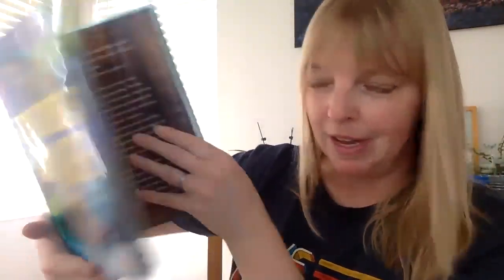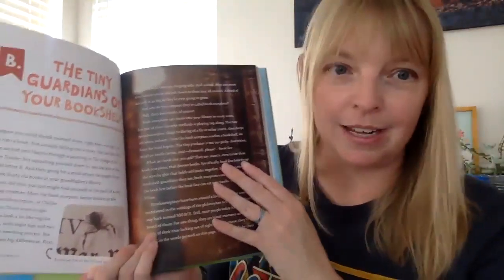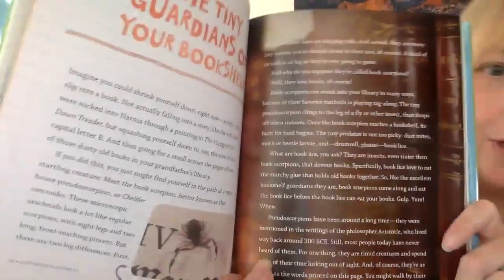Alright everyone, are you ready for the second animal in our Two Truths and a Lie book from our library? This one is The Tiny Guardians of Your Bookshelf.